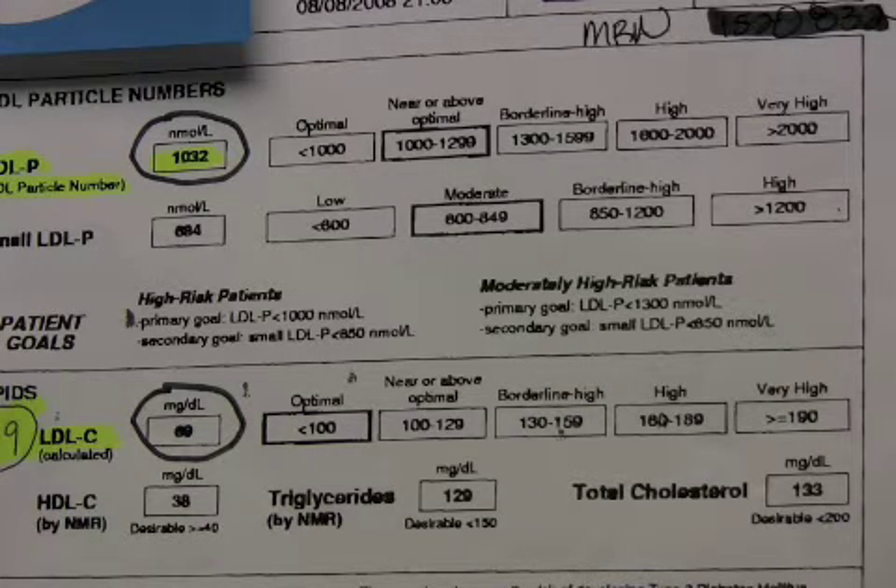Indeed, Tim Russert had an LDL of 68. However, we see that in this very high risk patient, we are not at goal on the LDL particle number and we need to give him something more.